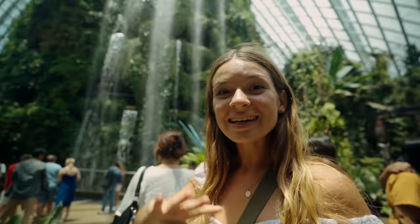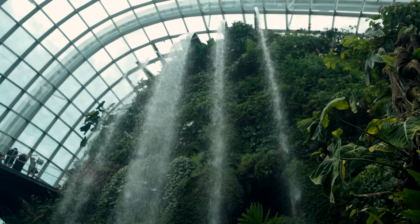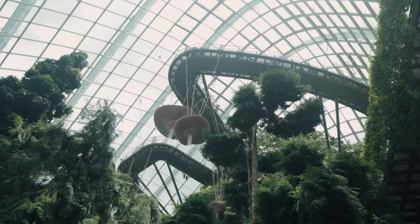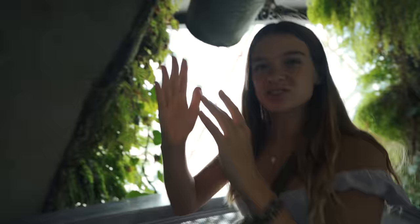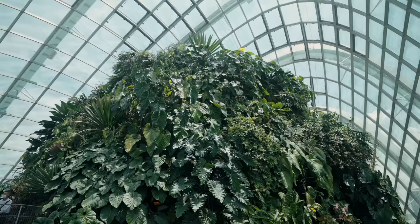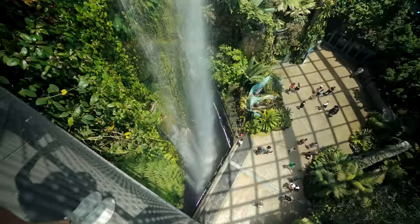So this is the Cloud Forest. They have literally built an indoor rainforest right in the middle of Singapore — another one of the world's tallest indoor waterfalls. Coming in here at midday is so good because it's so nice and refreshing with loads of water coming on you — it's seriously hot in Singapore right now. You can go up inside the middle of the mountain, behind the waterfall. All the plants here are from tropical mountains from about a thousand to three thousand meters. We are now at the top of this indoor waterfall — I don't even want to look down, it's giving me a bit of vertigo.